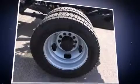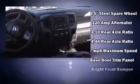Top features include front fog lights, variably intermittent wipers, an automatic dimming rearview mirror, skid plates, remote keyless entry, and cruise control.